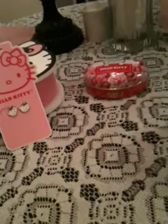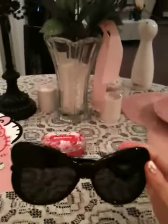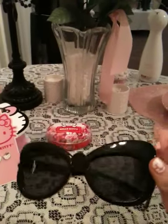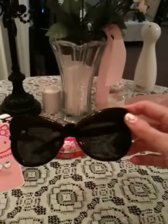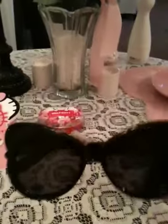The next thing I got — well, these glasses aren't really Hello Kitty, but I'll show them to you anyway. I got these sunglasses. The top part is like old-fashioned looking sunglasses. I just thought they were really cute. These were $8.50.